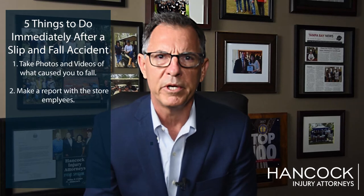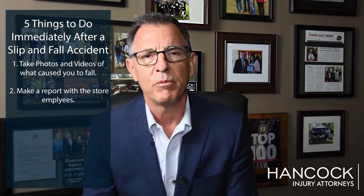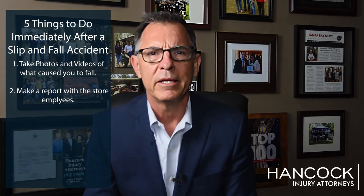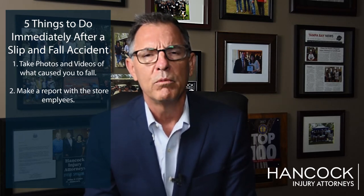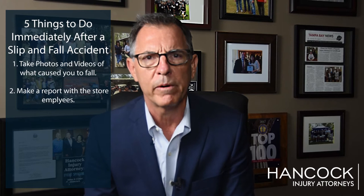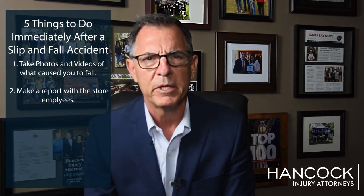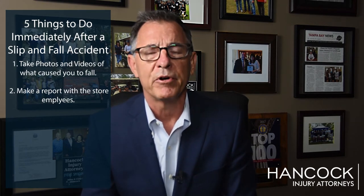The second thing you need to do is make a report with the store employees. Many of our clients who have slipped and fallen in stores such as a Publix, a Target, or a Walmart end up with significant injuries. Most often what will have happened is that you've fallen, people have come to your aid while you're still on the floor, and the store manager comes by and makes a report.